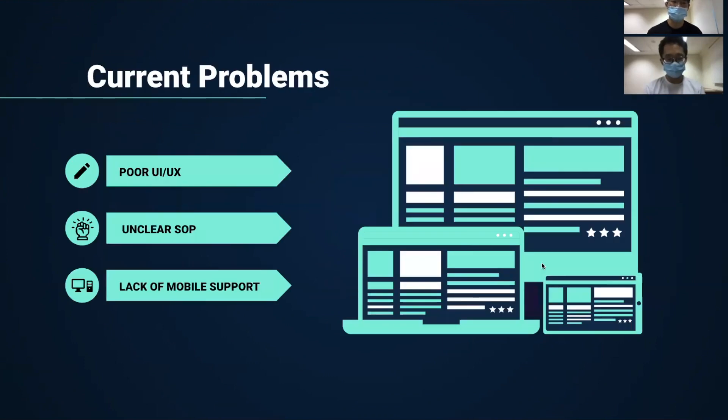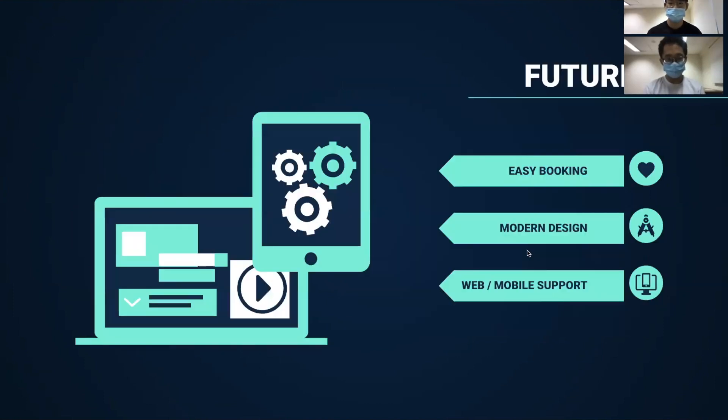The current problem mostly comes from the Reebok website, which has poor UI/UX, unclear standard operating procedures, and lack of mobile support. We hope to make an app that supports easy booking, has a modern design, and supports both web and mobile devices.